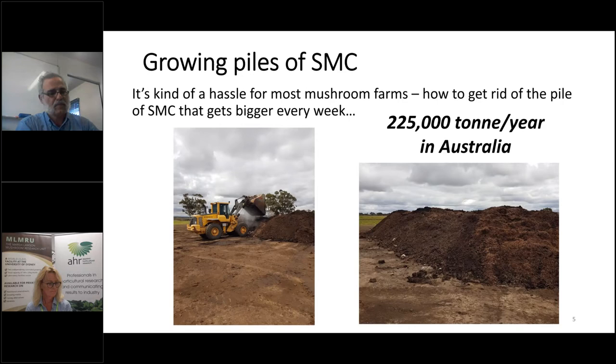With a simple calculation, I think we produce around 25,000 tonnes of SMC per year in Australia. For most mushroom growers, it's a hassle — how do you get rid of it? Because every week the pile of SMC grows. You can't stop it. Just like mushrooms — you can't stop growing them. The piles just keep getting bigger and bigger.